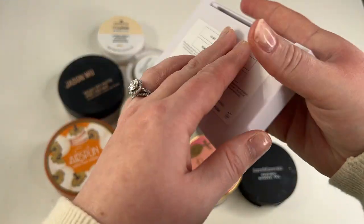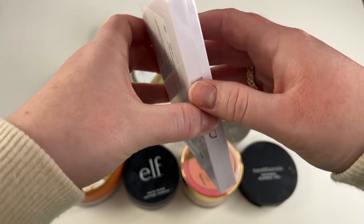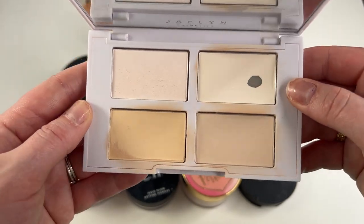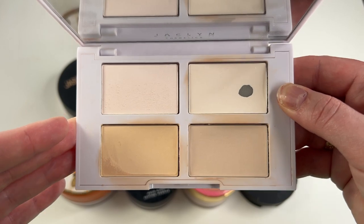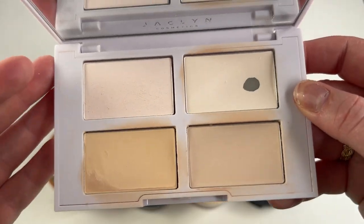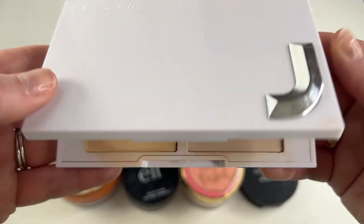Another one I'm going to keep is my Jaclyn Cosmetics Brightening and Setting Palette — this is the lightest one. I love this palette. As you can see I have pan in one of the shades. It is such a good palette to set my under eyes with — I just love how my under eyes look when I use this. I think it makes my under eyes look beautiful and I am one million percent keeping this.